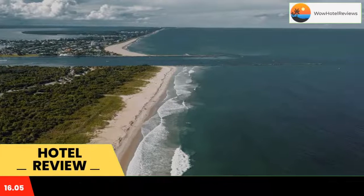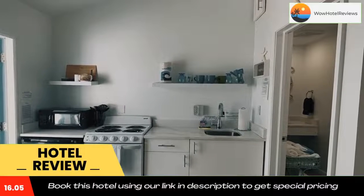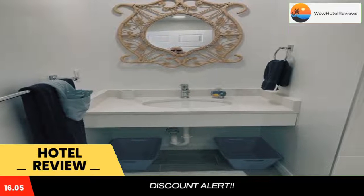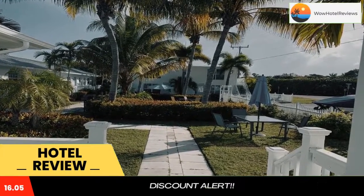Some of the most popular facilities are pet friendly, free parking, free wi-fi, non-smoking rooms, tea and coffee maker in all rooms, and a private beach area. Located in Fort Pierce, a 10-minute walk from Fort Pierce Inlet State Park.